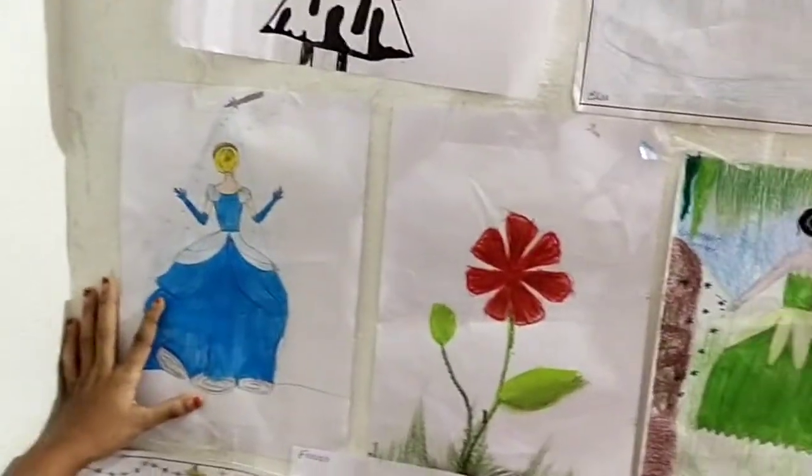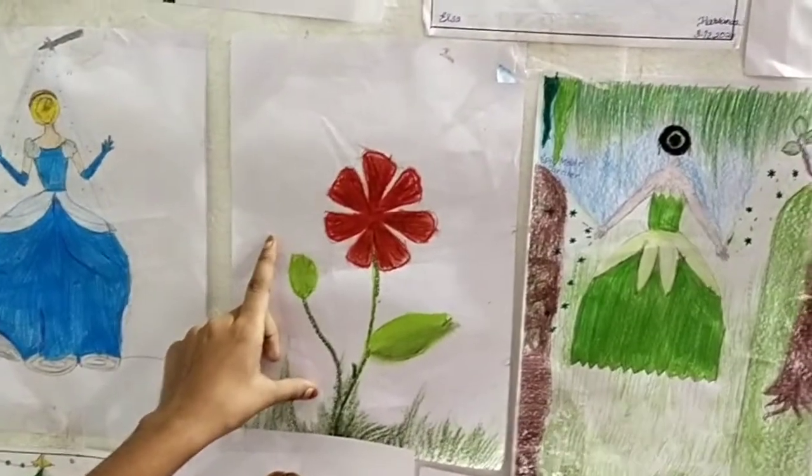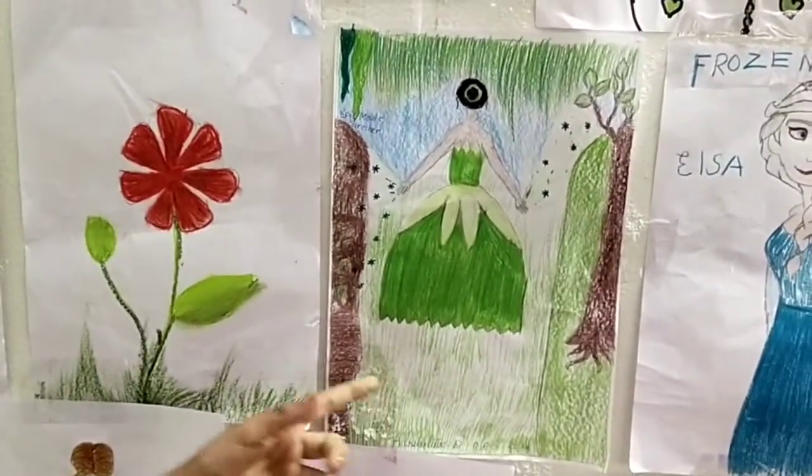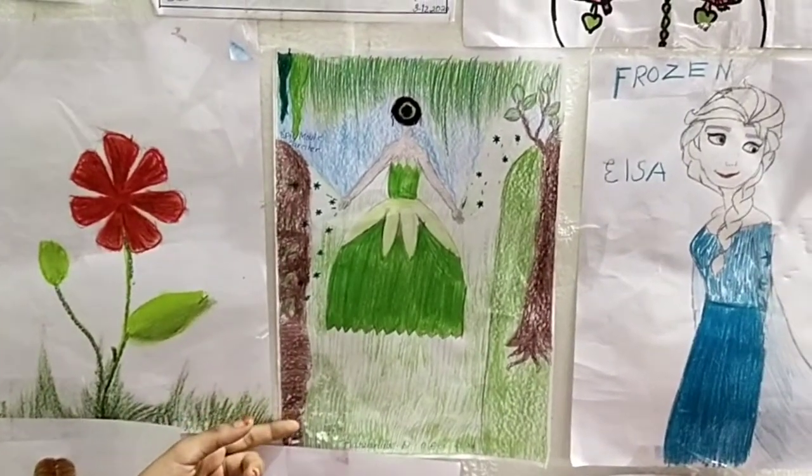And she is Cinderella — she is getting a new dress. This is a flower that I draw with oil pastels. And she is Queen Tara from Epic.